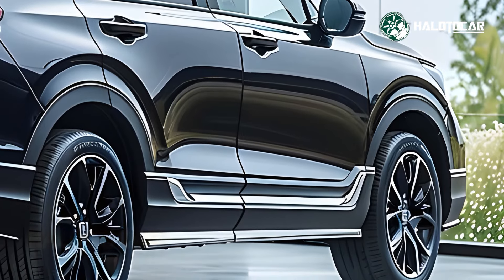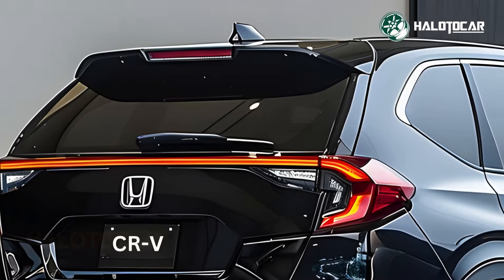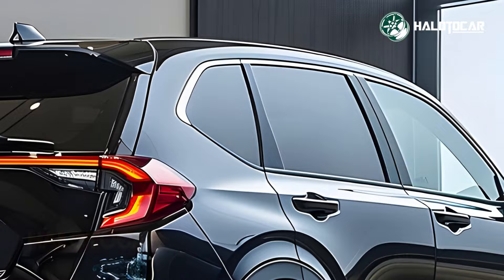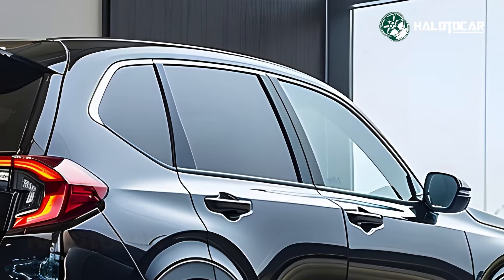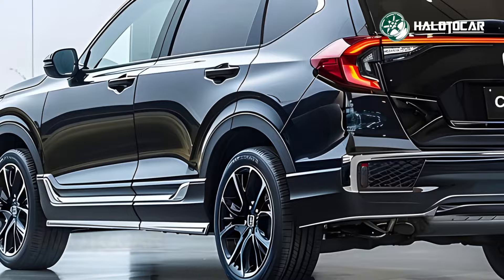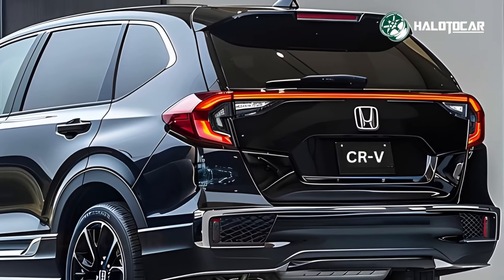The 2025 CR-V Hybrid E-Hev's revolutionary hybrid powertrain is its true differentiator. This SUV achieves remarkable fuel economy without sacrificing performance, thanks to Honda's cutting-edge E-Hev technology. Whether you're zipping around town or hammering it on the highway, the CR-V Hybrid E-Hev delivers power with ease and responsiveness.